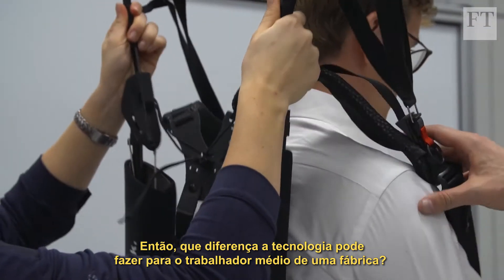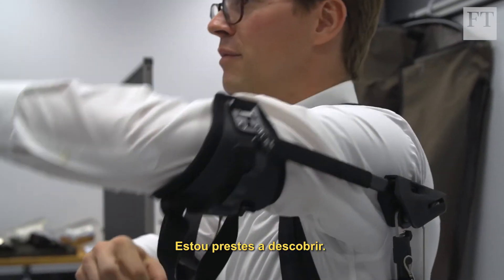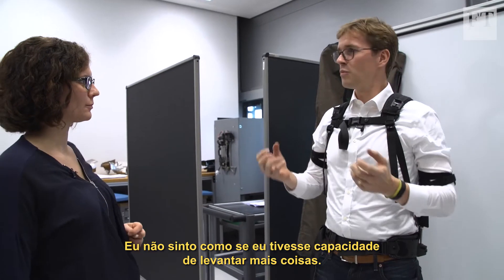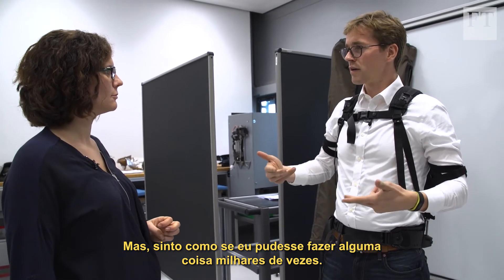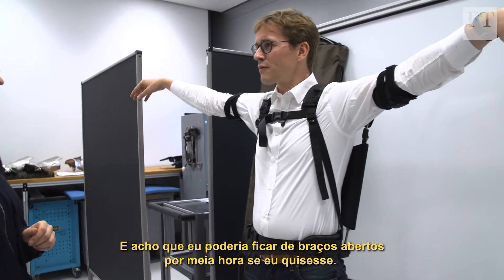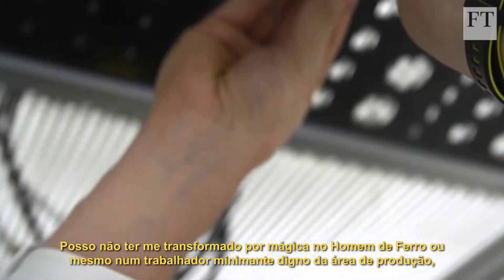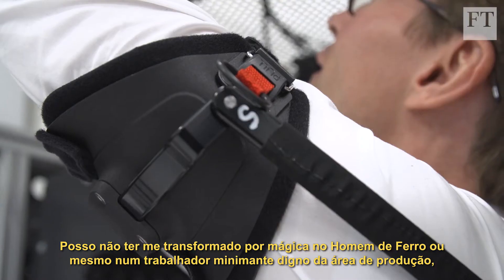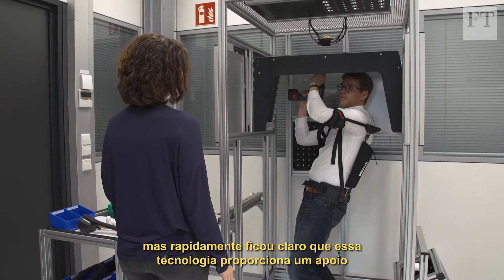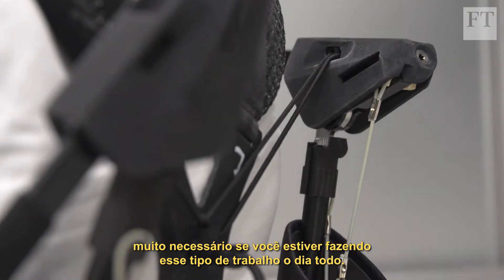So how much of a difference can technology really make for the average factory worker? I'm about to find out. I don't feel like I could lift more, but I could do something a thousand times. I think I could probably just hold my arms up for half an hour if I wanted to — it doesn't even feel like anything. I may not have magically become Iron Man or even a half-decent production worker, but it soon became clear that this technology would provide much-needed support if I were doing this job all day long.